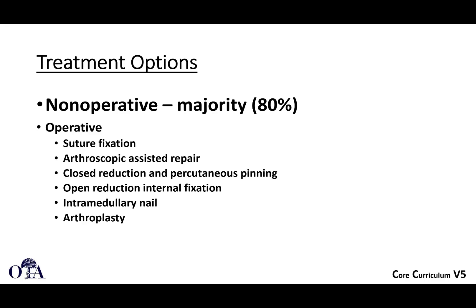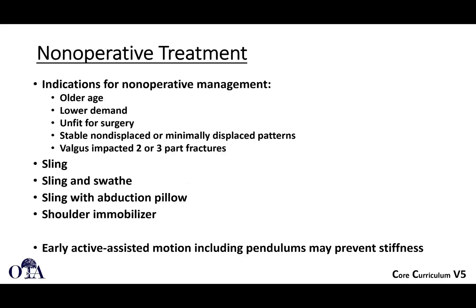The majority of proximal humeral fractures are treated non-surgically. If treated surgically, there are numerous techniques: suture fixation using tension band methods, arthroscopic-assisted repair, closed reduction and pinning, open reduction internal fixation with plate and screw devices, intramedullary nails, and sometimes arthroplasty. Indications for non-operative management include older age, lower demands, patients medically unfit for surgery, and stable, non-displaced or minimally displaced fractures, or valgus-impacted fractures. These can be treated with a sling or sling with abduction pillow, with early active-assisted range of motion and pendulum exercises to prevent stiffness.